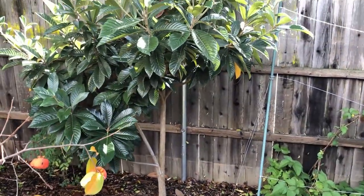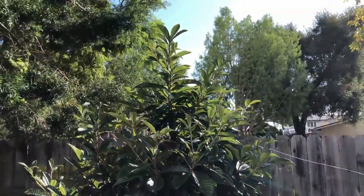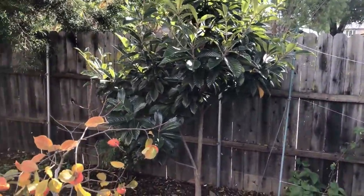The loquat tree is growing well but it doesn't have any blooms — it looks like it's not going to bloom this winter. Maybe next winter.